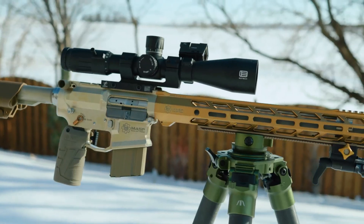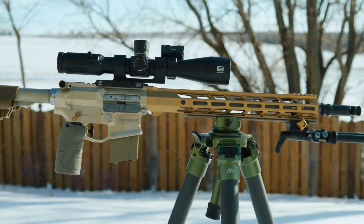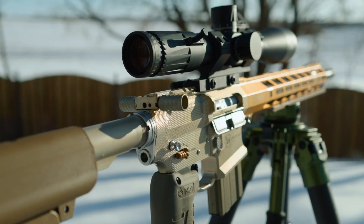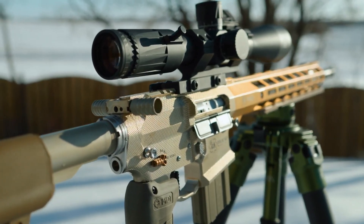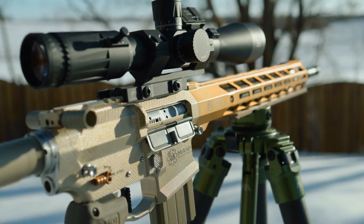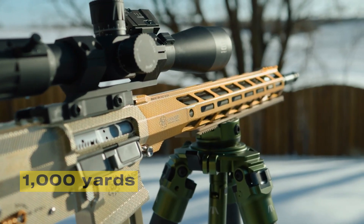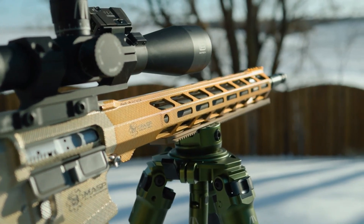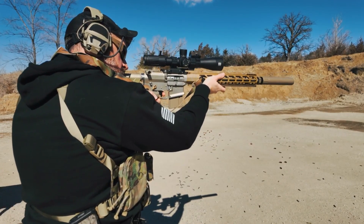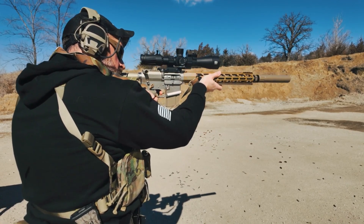The 6mm ARC brings a mix of qualities that are hard to ignore. It delivers accuracy at long distances, keeps recoil manageable, and carries more energy downrange than 5.56 NATO ever could. In practice, it stretches the reach of carbines to 1,000 yards while remaining light enough for quick handling. For soldiers, that means greater precision, higher hit probability, and far less burden than carrying a 7.62 rifle.